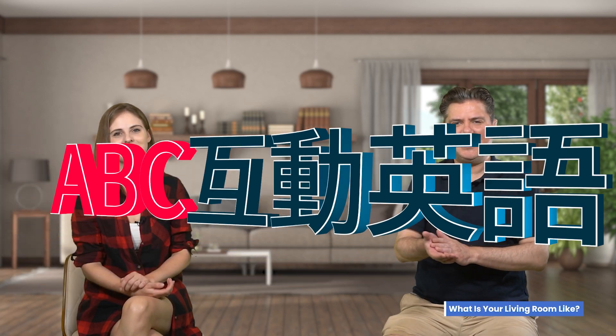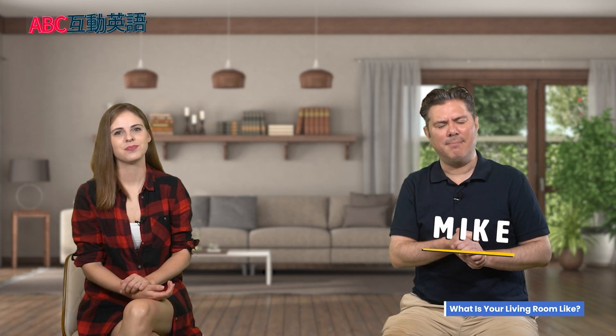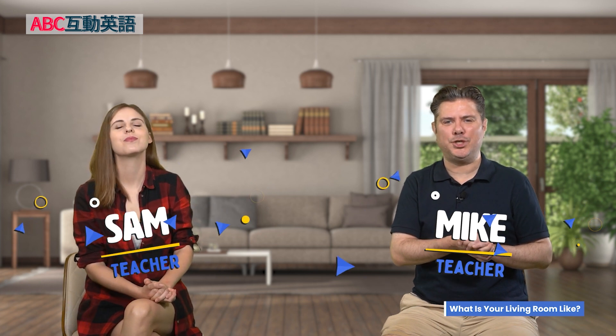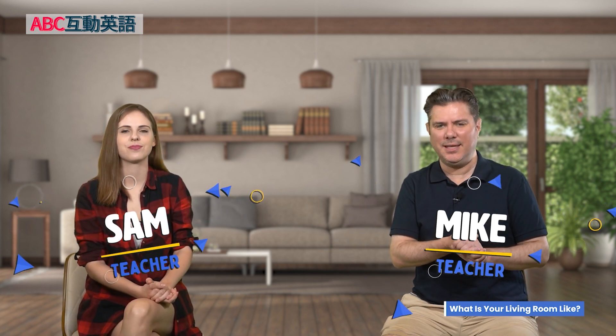Hello everyone. Welcome to ABC Interactive English. I'm Mike. And I'm Sam. And we're back with Michelle and Chuck, our two friends with living rooms.